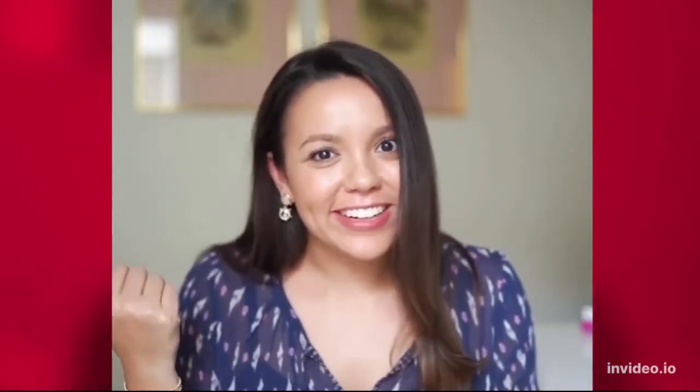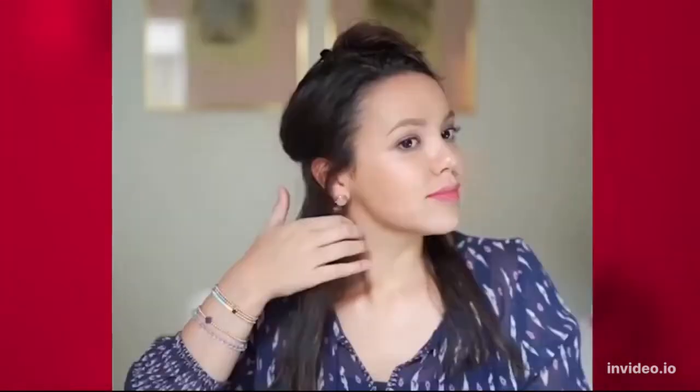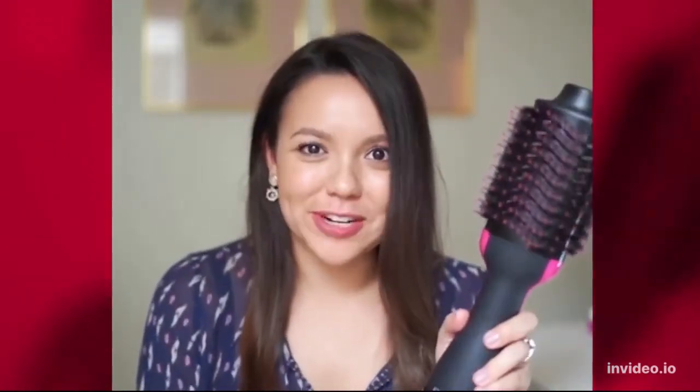If there was ever an at-home styling tool that you need in your life, it is this Revlon One-Step Hair Dryer and Volumizer. See how I do my hair at home and get a salon quality blowout with the great amount of volume that we are all looking for. And there you have it — this Revlon One-Step Hair Dryer and Volumizer is a total game-changer.